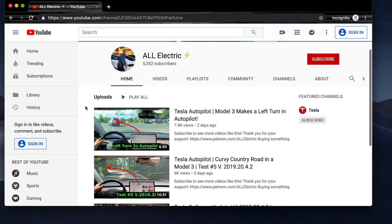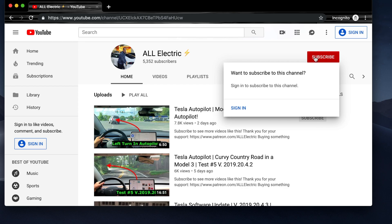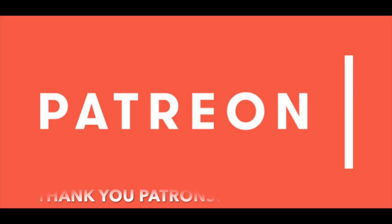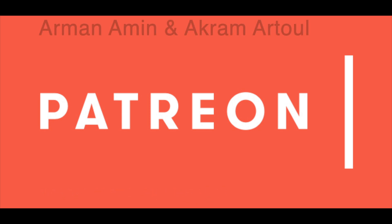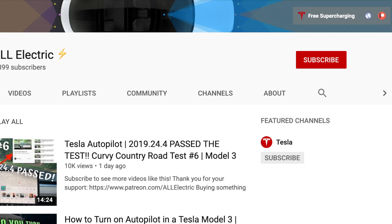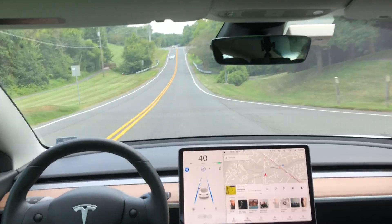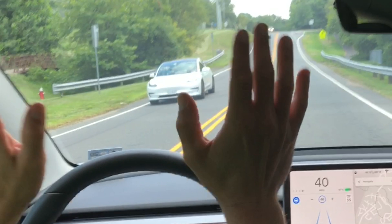If you haven't done so yet, please consider subscribing to my YouTube channel — it really helps a lot just by hitting that subscribe button. If you like this video, give it a thumbs up. If you know somebody else who's interested in Enhanced Summon, share this video with them. A huge shout out to all of you over on Patreon — it's awesome that you're supporting me over there. Armana Min and Akramatul, thank you so much for supporting me at the all electric level. Thanks so much for watching and I'll catch you guys in the next one. When you see another Tesla on the road and you're engaged in autopilot, the proper way to wave to them is with two hands waving frantically.